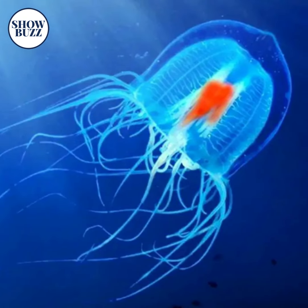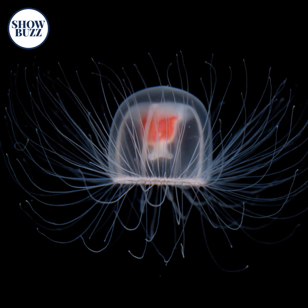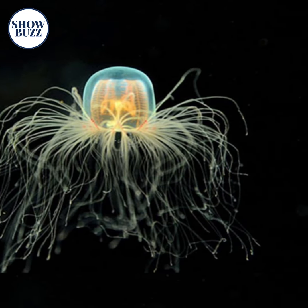The Transparent Immortal Jellyfish, found in the Mediterranean Sea, is a species of jellyfish. It is an adorable creature with a transparent outer shell and strings attached to the cells.